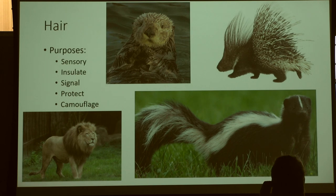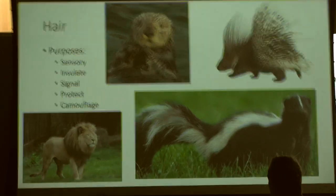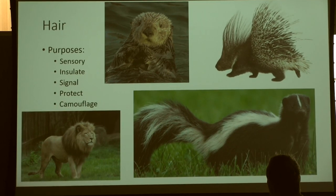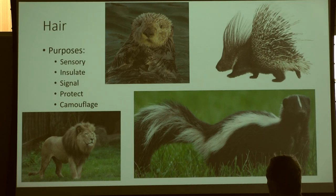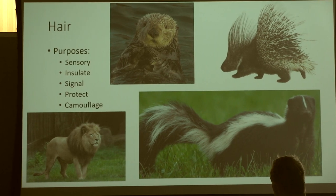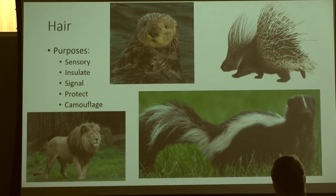Hair can also be used for insulation — that's actually a really critical part of what fur does for mammals. Otter fur is going to be about a thousand times more dense than our hair because they are in an aquatic environment most of the time, usually a cold one. The fur is not flat by design. The more tangles they have, the more air pockets they can create within the fur, which keeps them even more insulated.